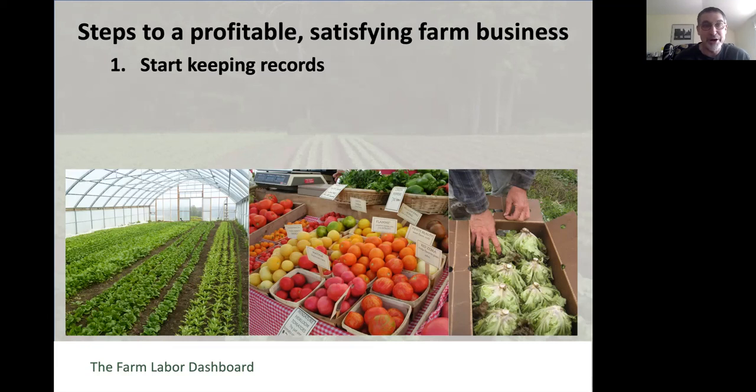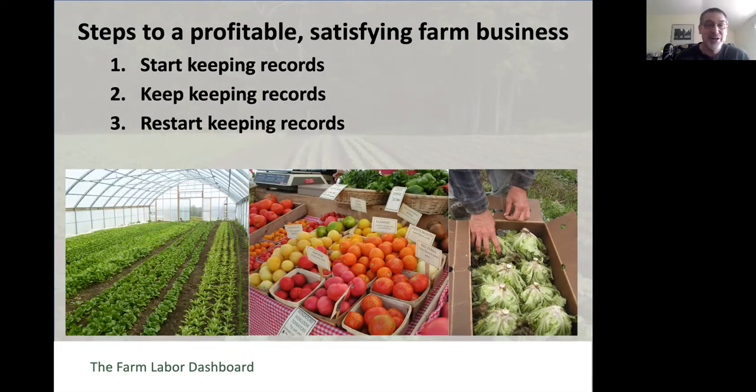The steps are really simple: one, start keeping records; two, keep keeping records. And often we have to do three: restart keeping records. It's really important—we need to understand our cost of production so that we know whether the price we're offering at the farmer's market or for a wholesale case of lettuce is actually covering our costs.